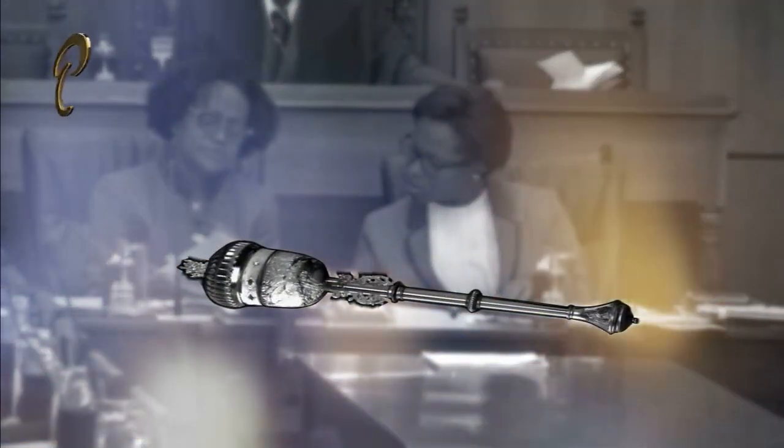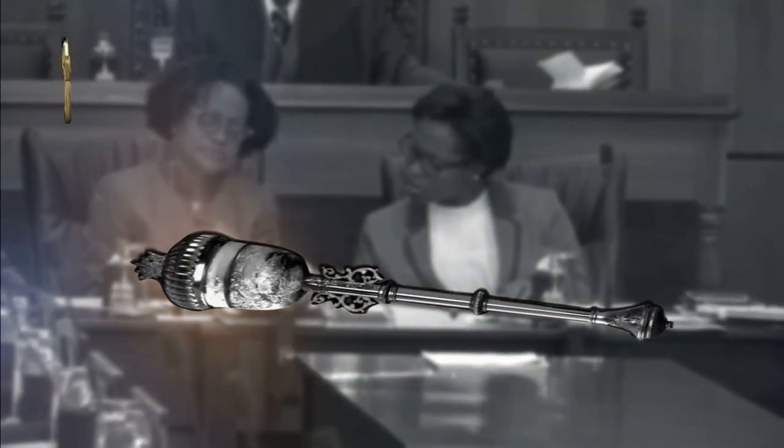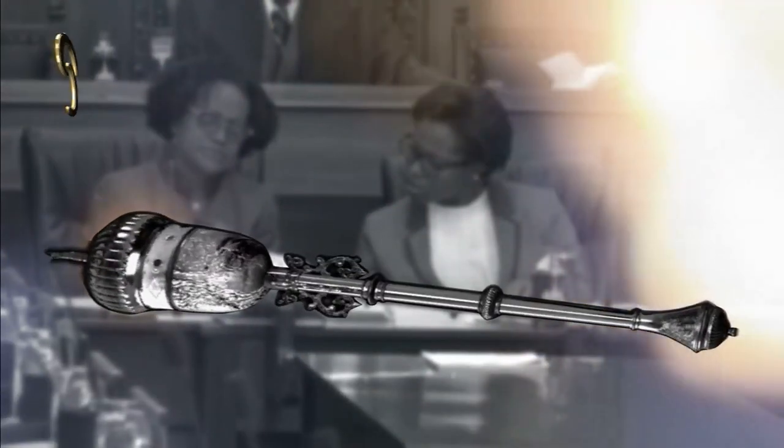The mace which sits in the House of Representatives at the Parliament of Trinidad and Tobago was crafted by silversmith Mrs. Gareth of England in 1899 and donated to the Legislative Council of Trinidad and Tobago on June 5, 1899.